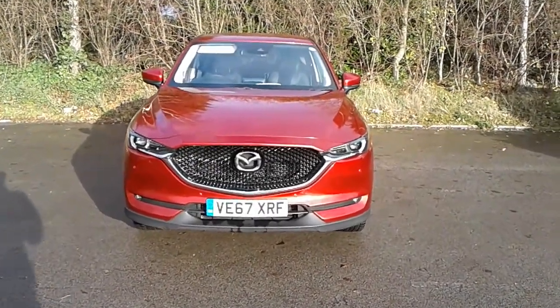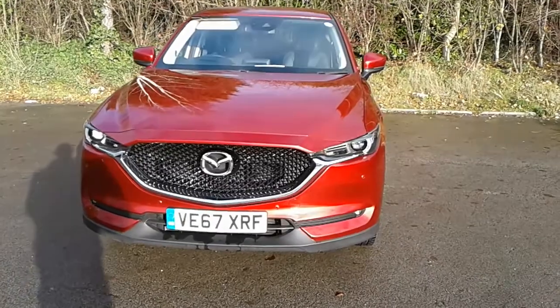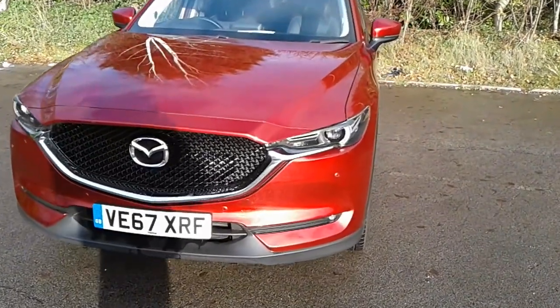Welcome to Pentagon Mazda at Lincoln Tritton Road. Here we have a 67 plate Mazda CX-5 Sport Nav.